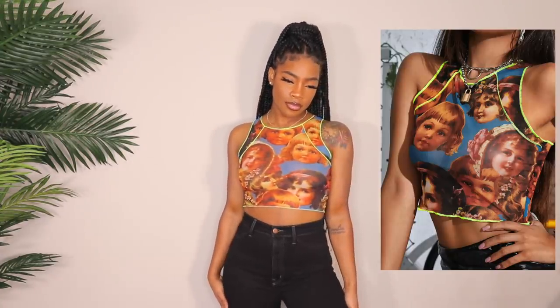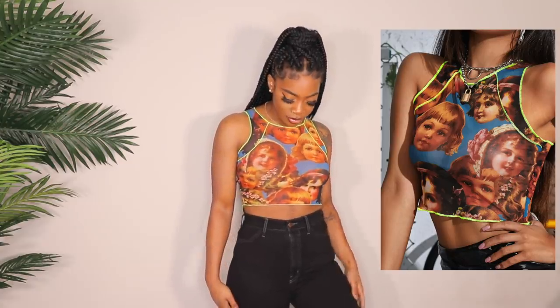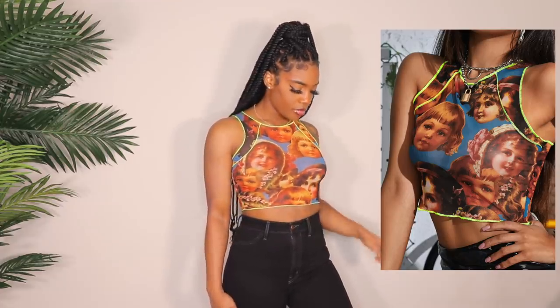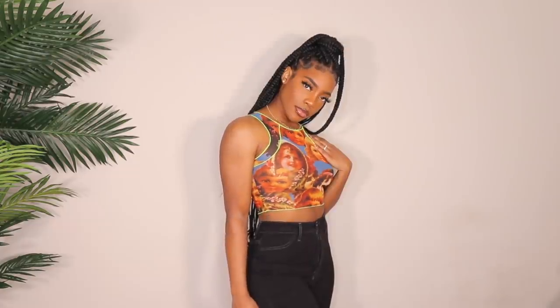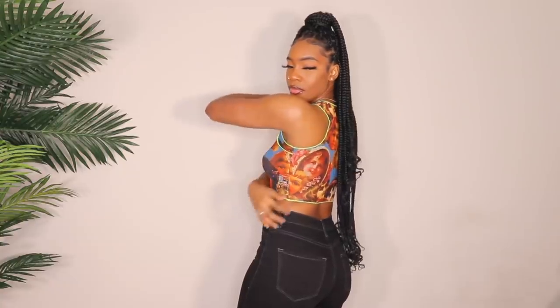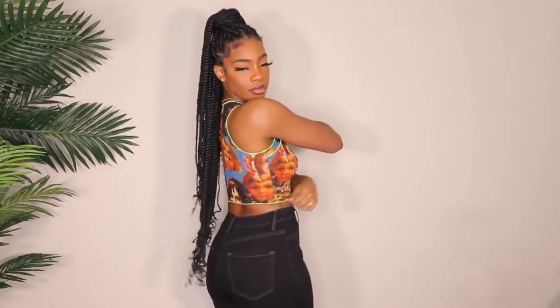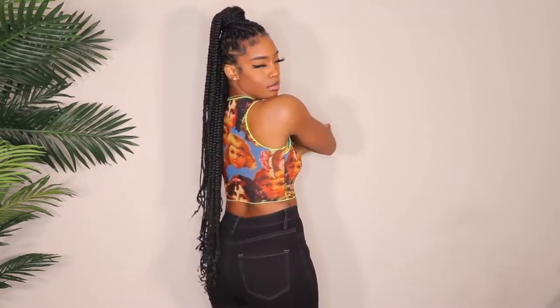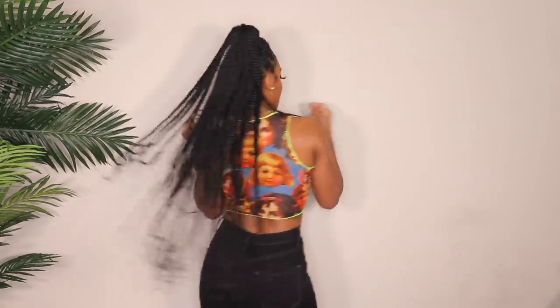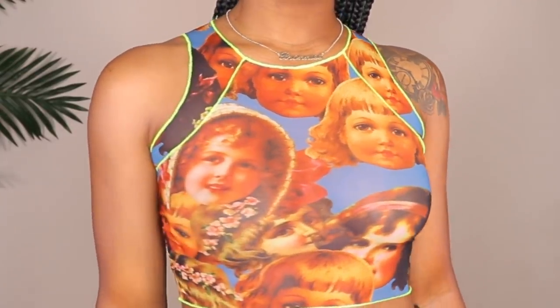Next up is this mesh crop top with these little designs on it — I don't really know if those are dolls, but I like the color concept, very cute. I'd definitely style this very simply because it is a statement piece — maybe some high-waisted jeans or blue mom jeans. I got this in a size small because mesh is typically very stretchy, so I always size down in mesh tops.